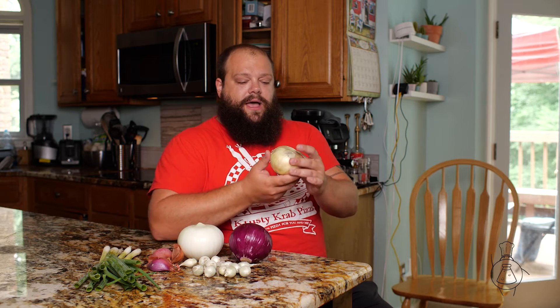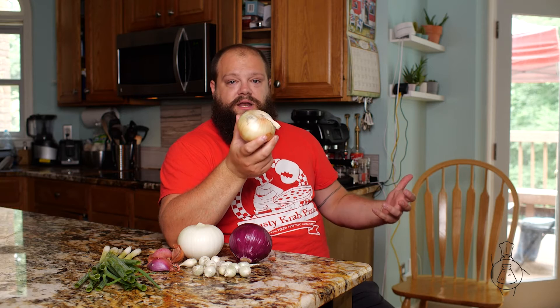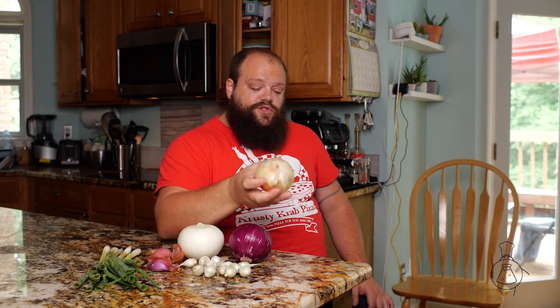The last thing I want to talk about is Vidalia onions, or sweet onions. You could not tell just by looking at this whether this is a regular yellow onion or a sweet onion, and the reason is because they're actually the same thing. What makes a sweet onion a sweet onion is actually the soil that it's grown in. The soil in Vidalia, Georgia has an unusually low sulfur content.